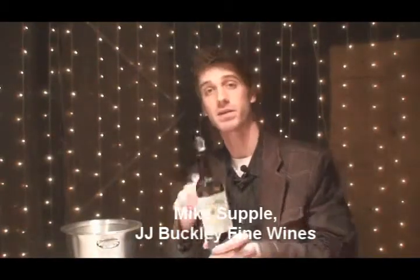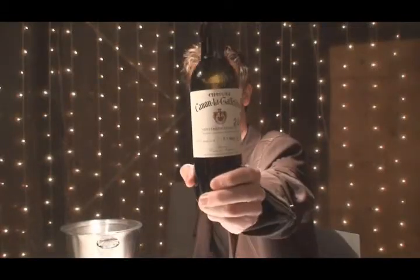I'm Mike Supple with J.J. Buckley Wines, barrel sampling the 2007 Chateau Canon La Gafaliere from Saint-Emilion.